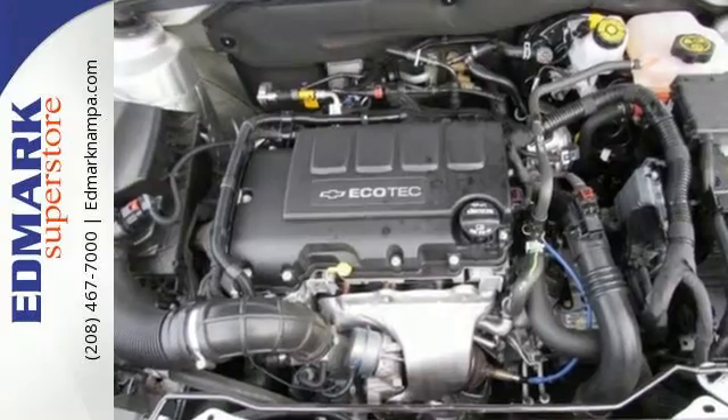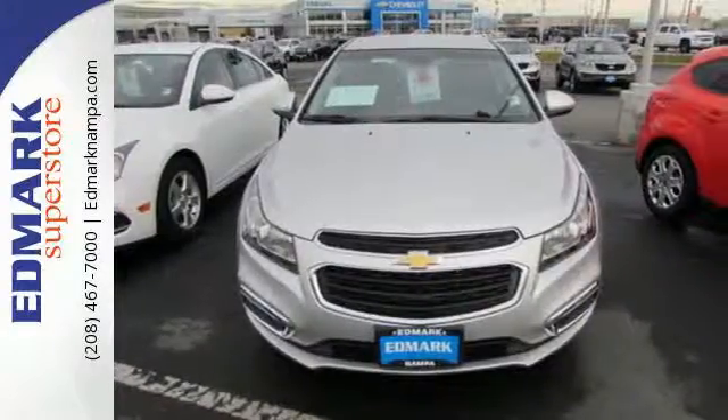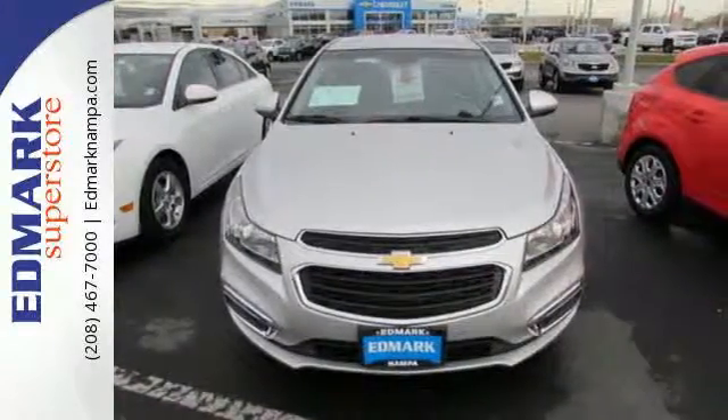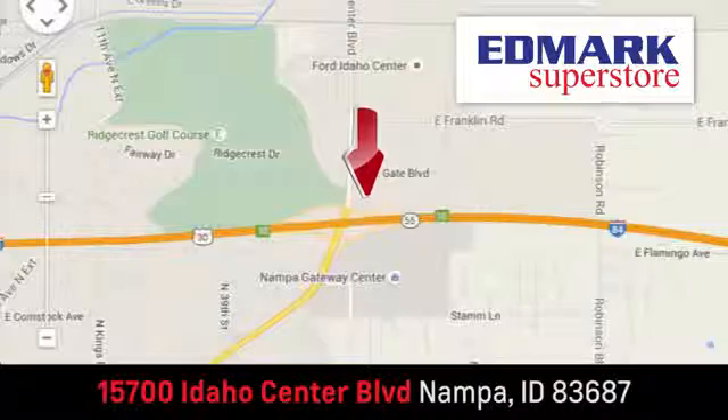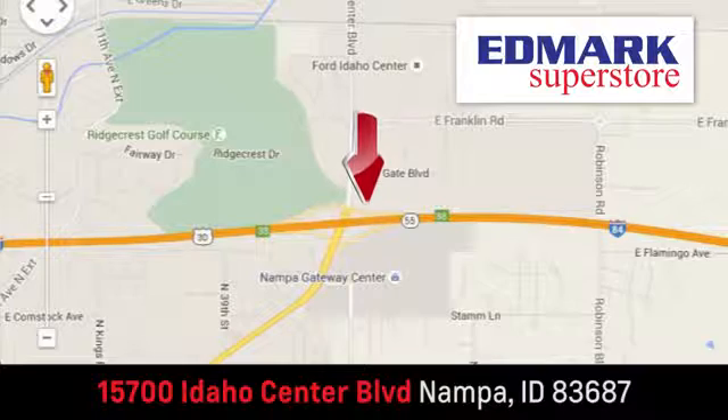Built to handle the exciting pace of your life, come see this Cruze in person. Fast, fair and fun. Give us a call or stop by. We're conveniently located in the Idaho Center Auto Mall.